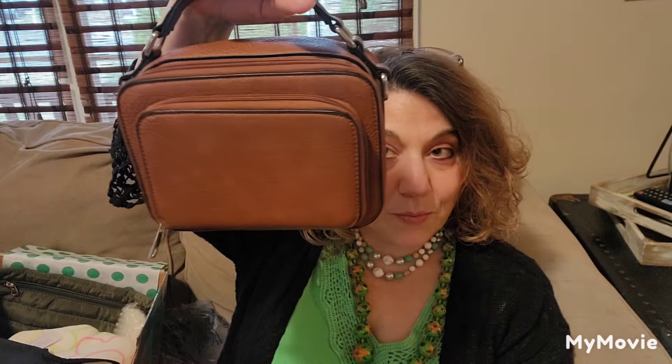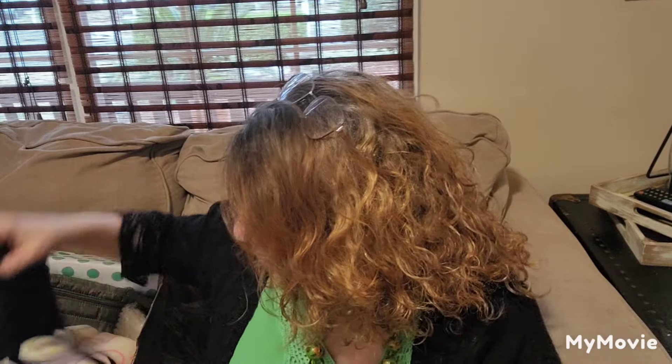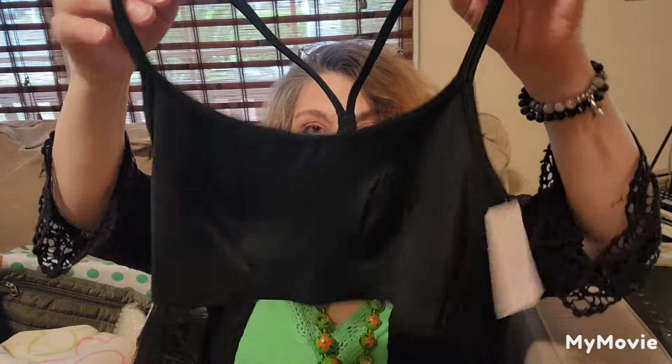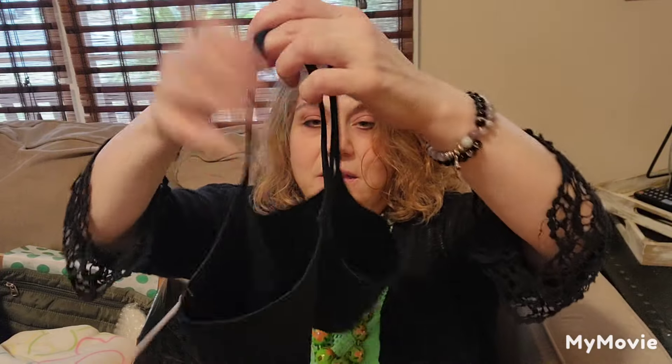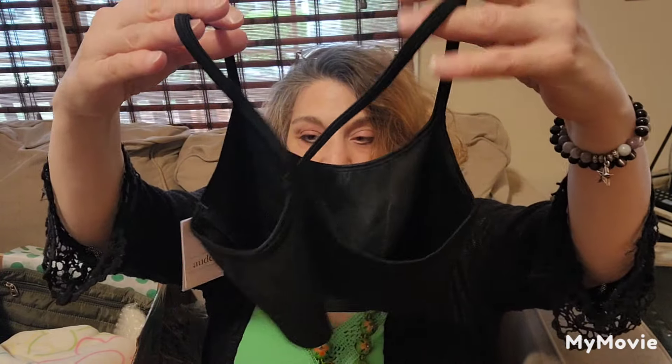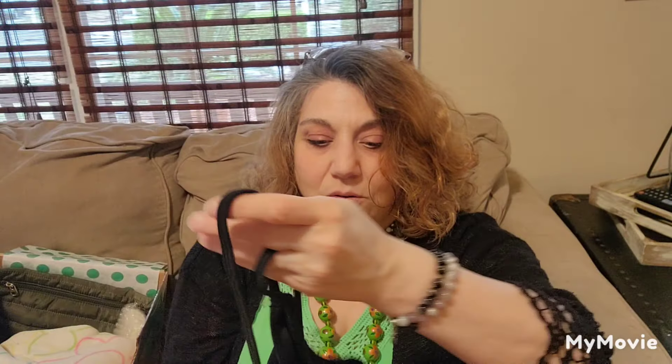The next piece is by Auden — it's an extra small, new with tags, unlined bralette. It retailed for $12.99, and it has a racer back. That would definitely be a sellable piece.